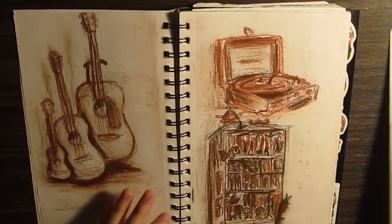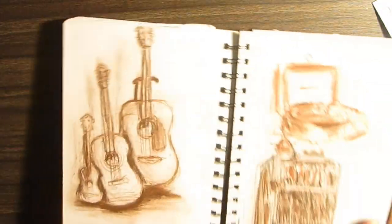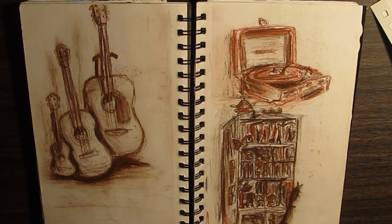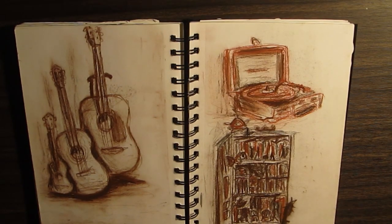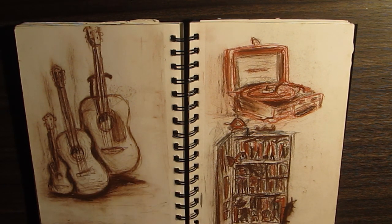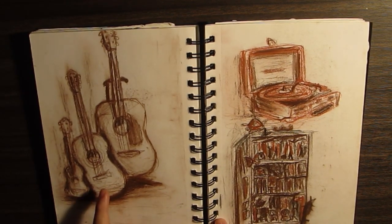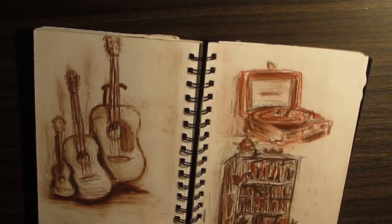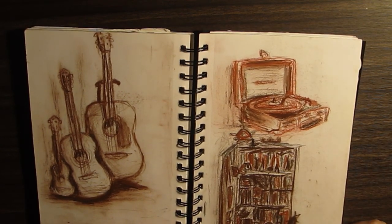Oh, these are cool. These are some still lives with these brown ochre pencils, and I use some graphite here. This is my guitar that I left at home — a string broke sadly, the neck is definitely too small, whatever. My normal guitar, my ukulele, my record player, and my bookshelf. I think they're pretty damn cool.